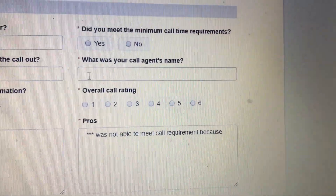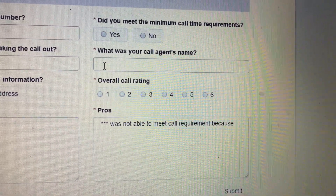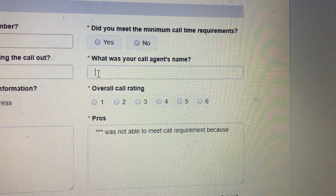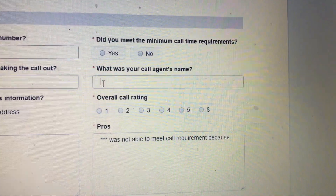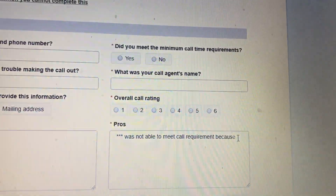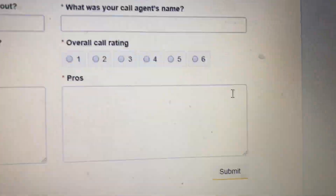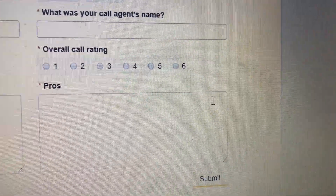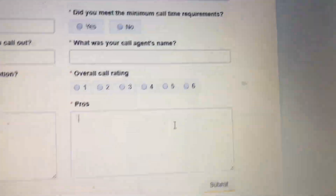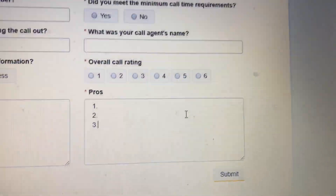Then you will go up to 'What was your agent's name?' and write their name. If you were transferred, write the person you first got on the phone with, then a dash, then 'transferred to' and the second person's name. The overall call rating goes from one to six — one being the worst call and customer service you've ever received, and six meaning that person was a rock star. You choose based on your call.